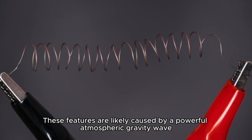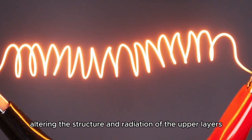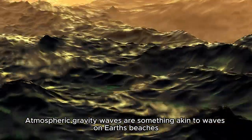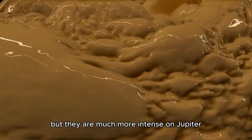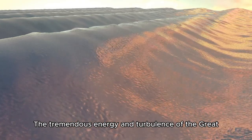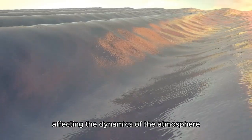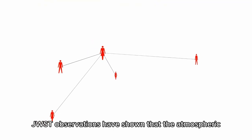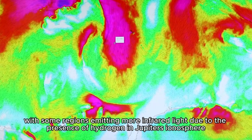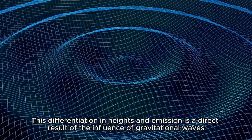These features are likely caused by a powerful atmospheric gravity wave — a phenomenon in which waves generated in Jupiter's turbulent lower atmosphere propagate upward, altering the structure and radiation of the upper layers. Atmospheric gravity waves are something akin to waves on Earth's beaches, which can create ripples in the sand, but they are much more intense on Jupiter. They shape the gas giant's upper atmosphere in ways we're only beginning to understand. JWST observations have shown that the atmospheric structures over the Great Red Spot consist of different heights, with some regions emitting more infrared light due to the presence of hydrogen in Jupiter's ionosphere. This differentiation in heights and emission is a direct result of the influence of gravitational waves.